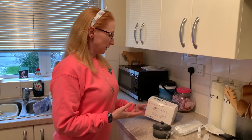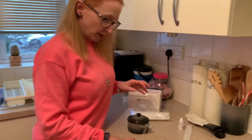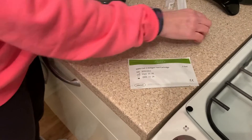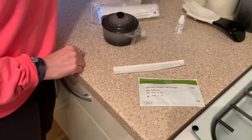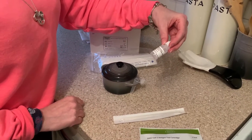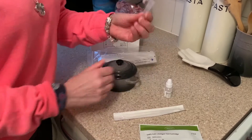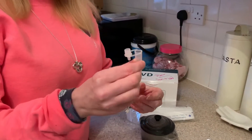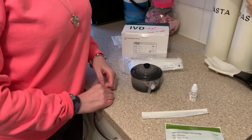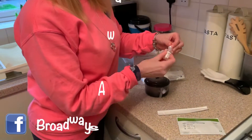So this is what we need: the cartridge that you pop your sample into which looks a bit like a pregnancy test, the swab, the extraction solution, and then this tube. You need to keep it upright, so I found the edge of my Le Creuset dish - it's perfect. You put six drops of the solution in here.